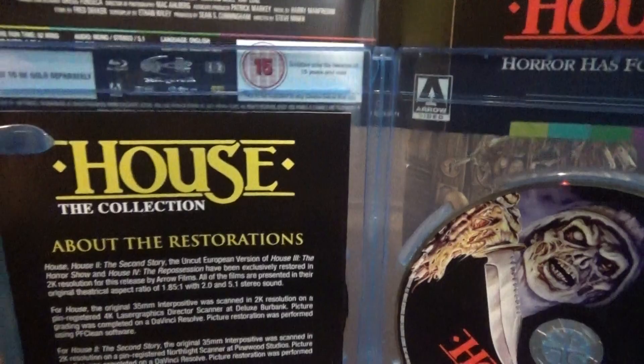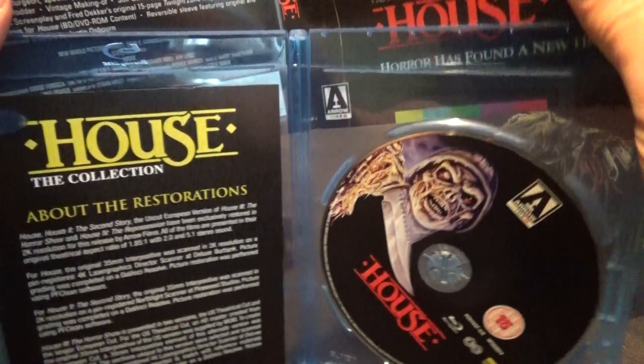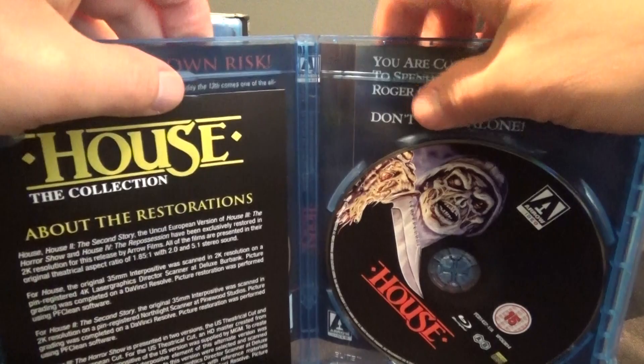Super awesome that House is finally available on Blu-ray and it's in this set. So there's the original House — this is included on both releases, and the special features are the same.